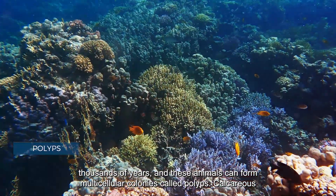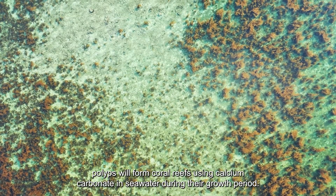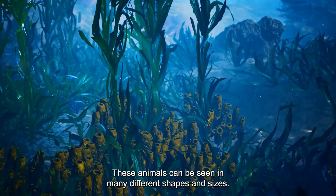Calcareous polyps form coral reefs using calcium carbonate in seawater during their growth period. These animals can be seen in many different shapes and sizes.